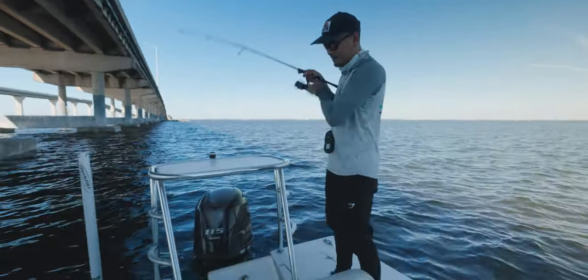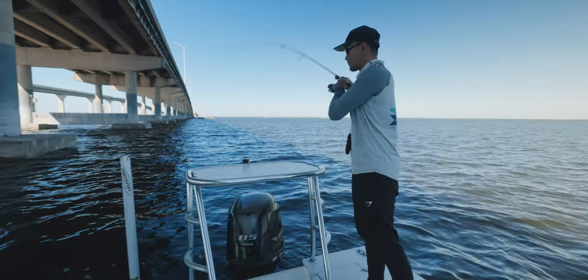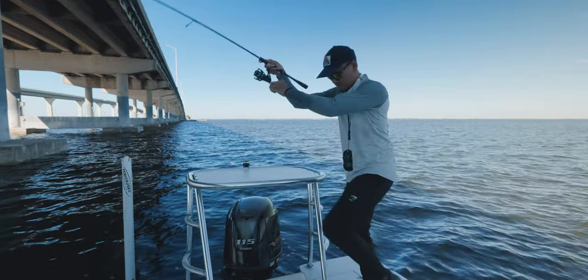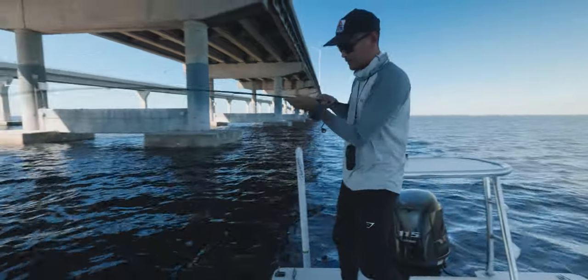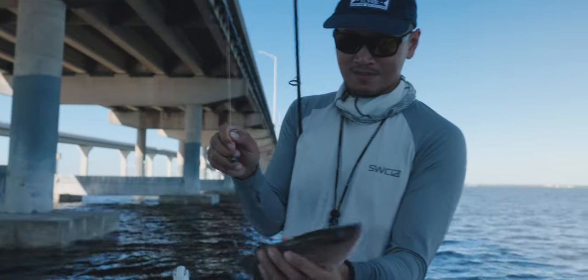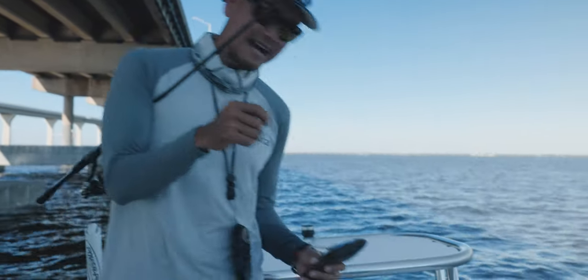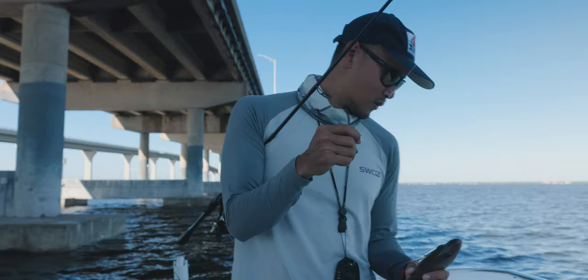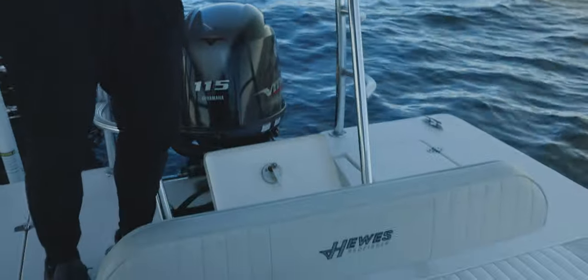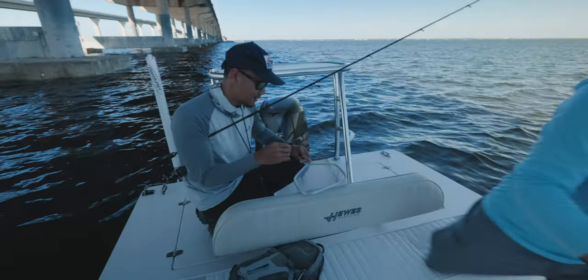Here it is! He ain't that big, I don't think he's as big as the other one. He's decent though - you guys ready? That's a keeper, second one. We'll keep him, that's a 12-incher. Actually we're gonna throw him in the live well - when we catch bigger ones we'll switch them out.